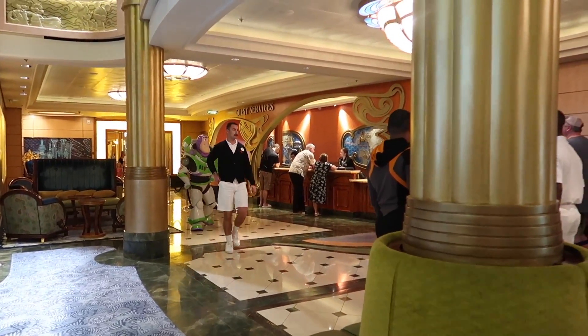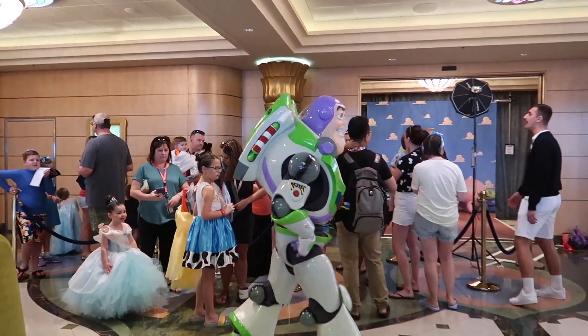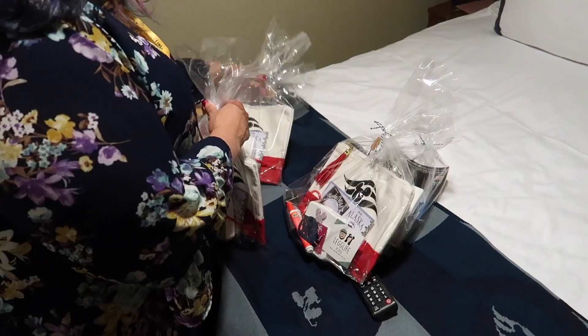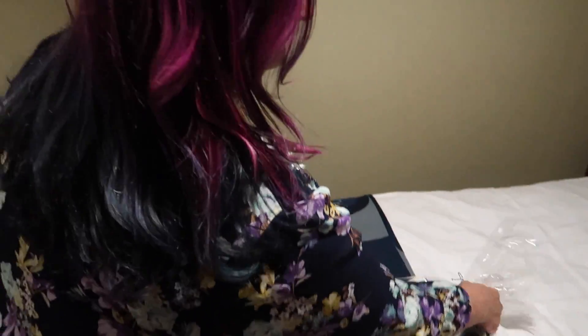Woody had a meet and greet just a few minutes ago and you can see Buzz Lightyear now. We just stopped back by our room and we're going to deliver all of our fish extender gifts. We normally do these on our very first night, but we've been a little busy doing nothing. 'Busy doing nothing' should be a cruise shirt they sell, because that's the best description of what it's like to cruise.